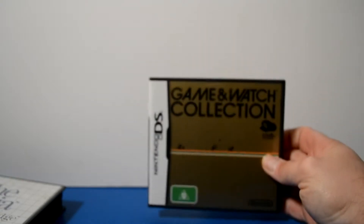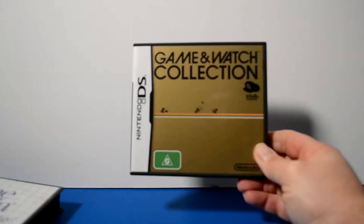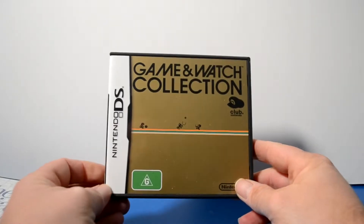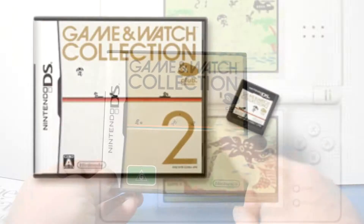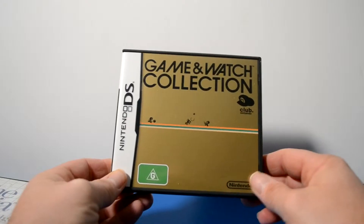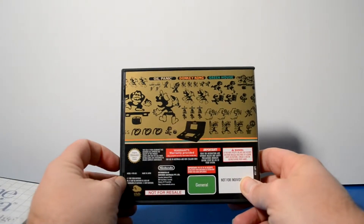Next up, I picked up the Game & Watch Collection for the Nintendo DS. When I was a kid, the only thing we had to take with us when we traveled was the Game & Watches. It only has three games on it, which is a bit disappointing — I was hoping for a little bit more. I know there's a Game & Watch Collection 2. It has one of the games I did have as a kid, though my one was Octopus. This collection has Oil Panic, Donkey Kong, and Greenhouse.